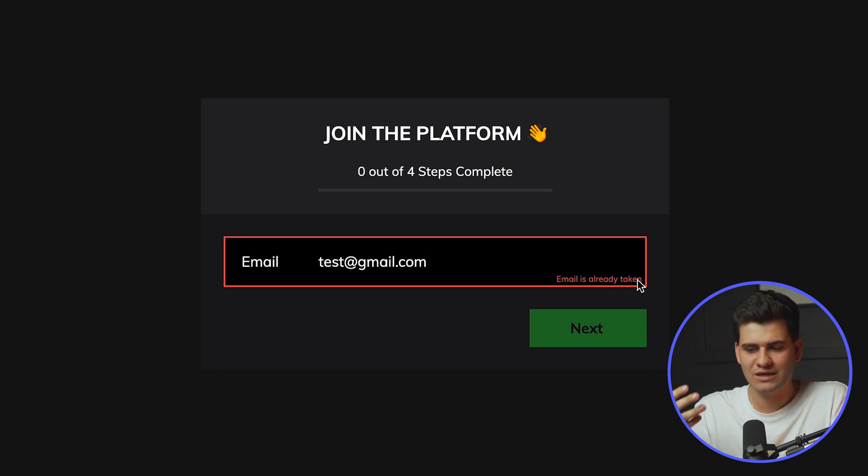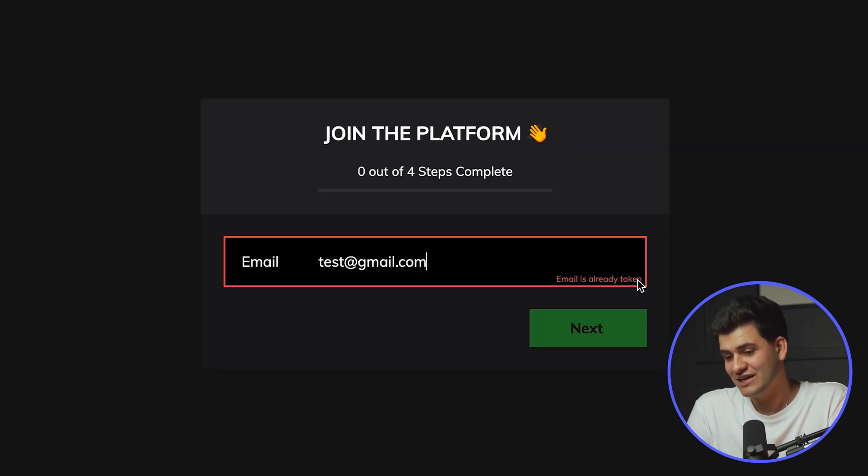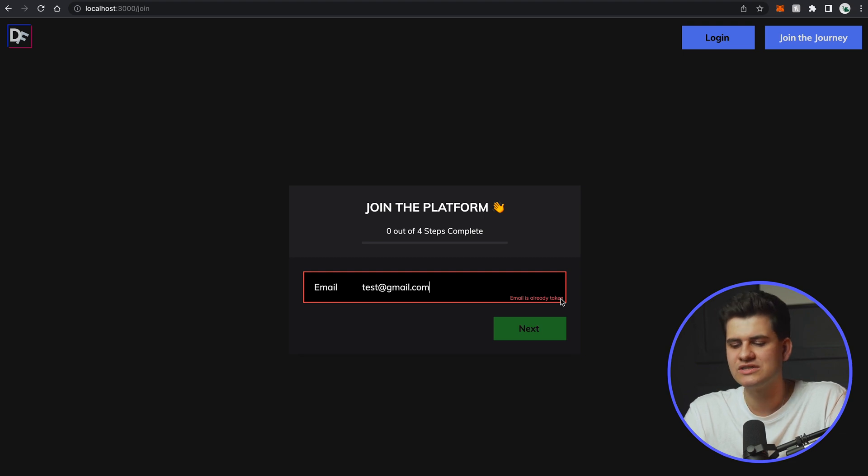The way this becomes a vulnerability is if someone brute forces an attack — writing an algorithm to keep testing different emails, checking whether the status code returned is invalid or returns true, building a list of registered emails. A way to prevent that is to rate limit the specific IP — only allow a certain number of tries and make them wait — or simply implement a reCAPTCHA to confirm they're not a robot. I'll probably end up doing rate limiting as I don't really like the reCAPTCHA user experience. Thank you for highlighting this risk — I can handle it quite easily.